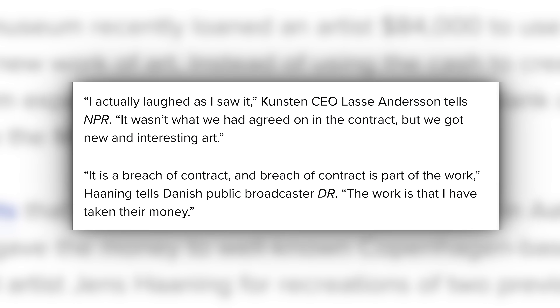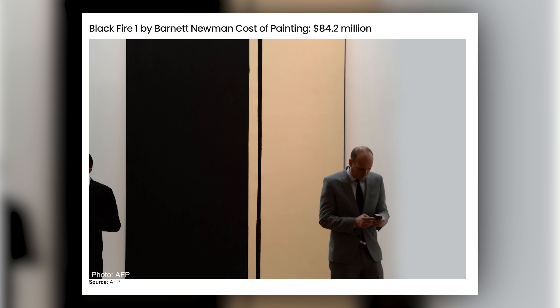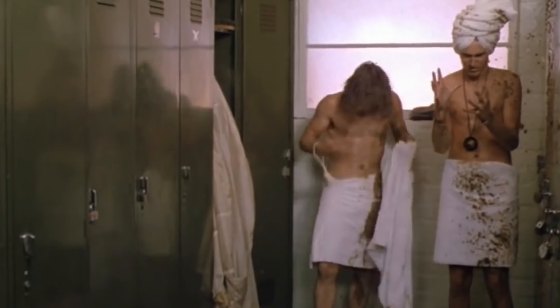Here's what CEO Lass Anderson had to say after opening up the packages: 'I actually laughed as I saw it. It wasn't what we had agreed on in the contract, but we got new and interesting art.' Modern art is stupid. I said what almost everyone is thinking but nobody will say. Modern art is dumb. It's a dot on a wall, a banana taped to a wall. It's just rich people gloating over how much money they have, thinking they're so sophisticated. I hate modern art.